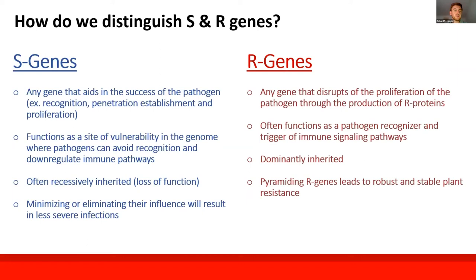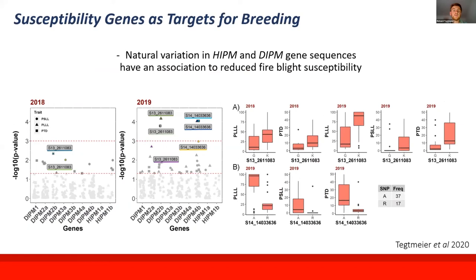The idea of susceptibility genes is like the other side of the coin — it's a wider definition. It's any gene that aids in the success of the pathogen. Whatever that gene codes for, whether a water transporter or a sugar transporter, if the pathogen can manipulate it to better its environment and increase infection success, that's a susceptibility gene. Minimizing or eliminating the influence of these genes is one method we can focus on to decrease the severity of infections in a new cultivar.